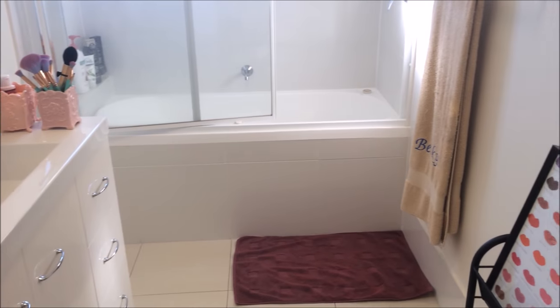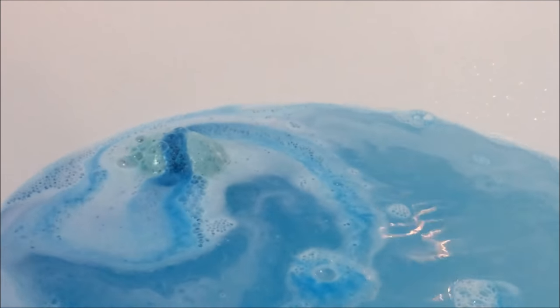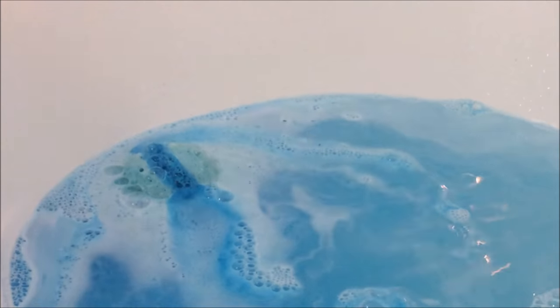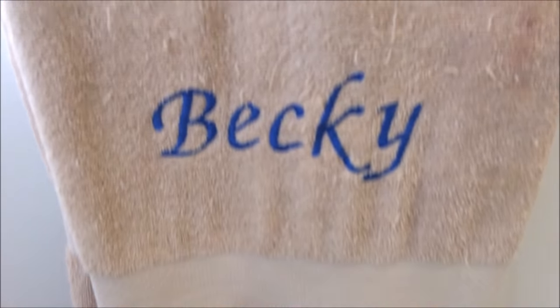Hey guys, welcome back to my channel. Today I wanted to give you a quick bathroom tour and this is probably my favourite room in the house because I love to relax here and I store a lot of my favourite items in here as well. I really wanted to show it to you before I move, so let's get started.